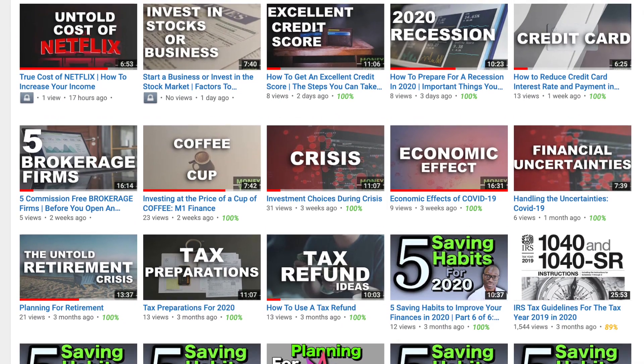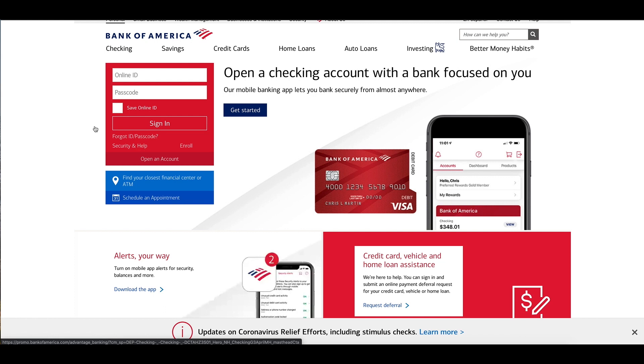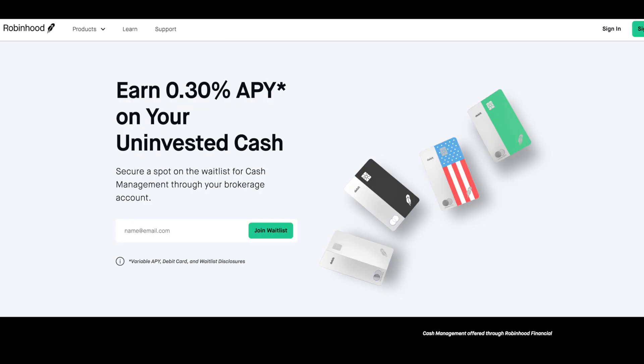On my channel, I talk about saving money, investing, and how to maximize the use of our money. If you are interested in topics like that, please consider subscribing to the channel and giving this video a thumbs up. So in this video, my goal is to share with you two things — we're trying to compare Bank of America checking or savings account with the new Robinhood cash management account.